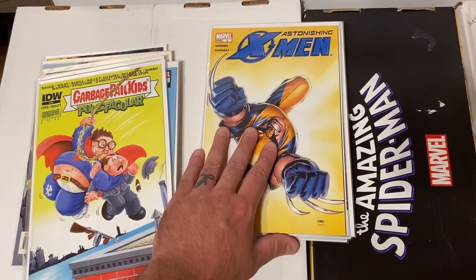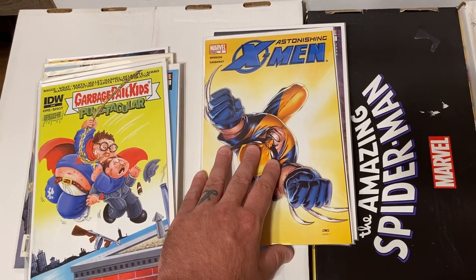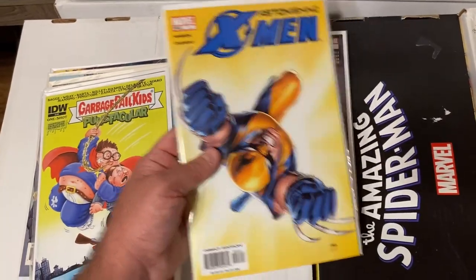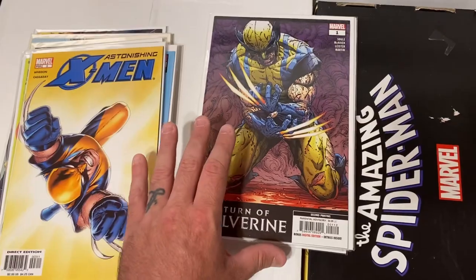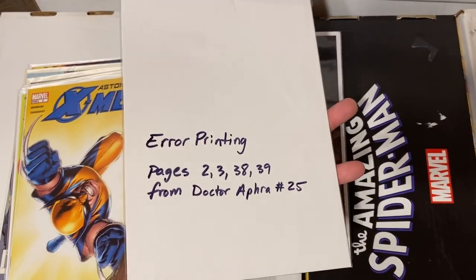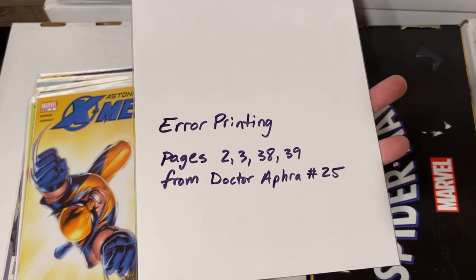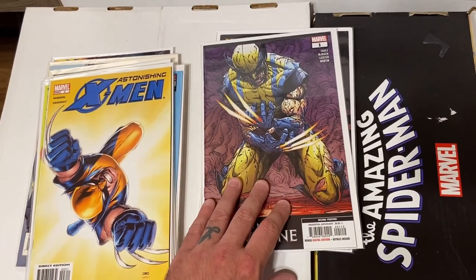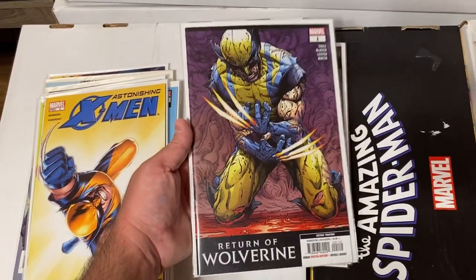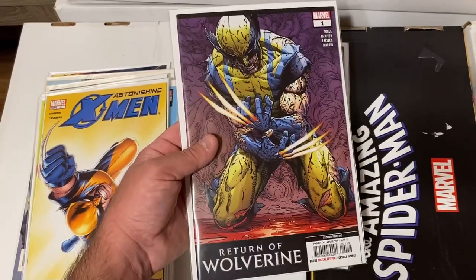There was basically the entire run of Astonishing X-Men including first appearances like Abigail Brand. I grabbed Astonishing X-Men number 3 for the awesome Wolverine cover. Also a really cool find: Return of Wolverine issue 1, second printing, which is actually an error — pages 2, 3, 38, and 39 are from Doctor Aphra number 25, a Star Wars comic, so it has misprinted pages. It's not crazy valuable but brings it to about a $20–$30 book. Only this one copy was the error variant — that was kind of interesting.